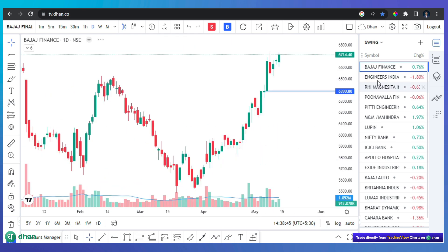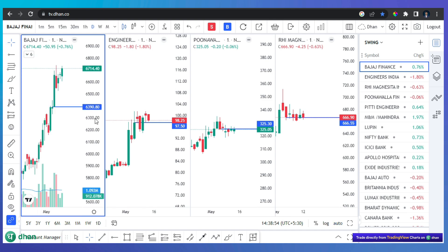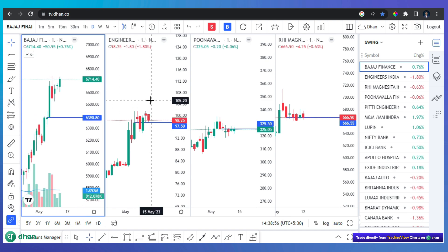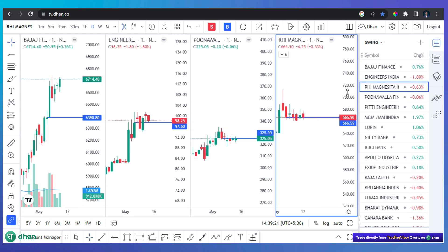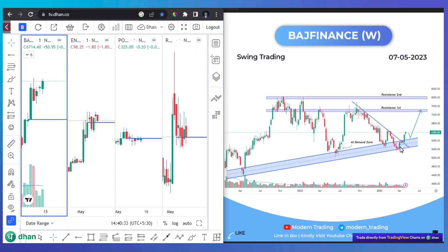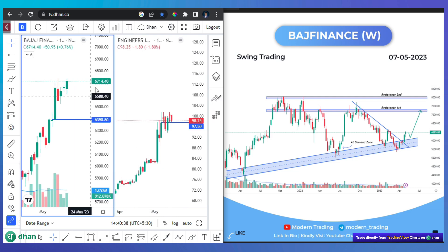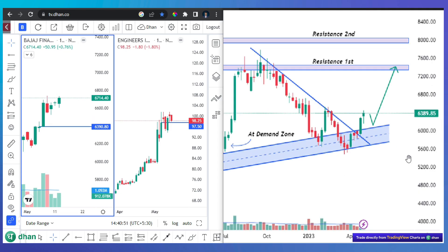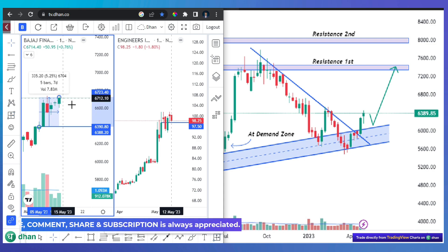We have Bajaj Finance. I will use 4 screens here. Bajaj Finance was at 3689 or something. If we talk about percentage gain, the percentage gain is approximately 5%.